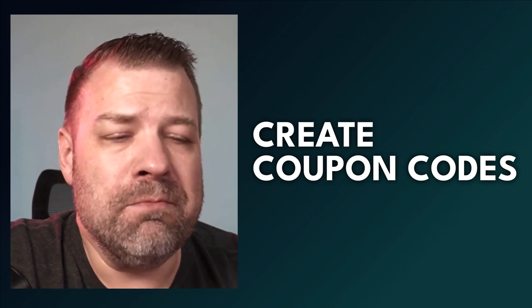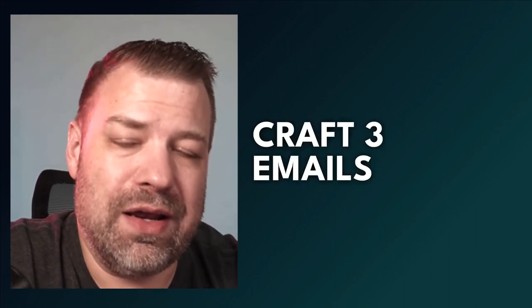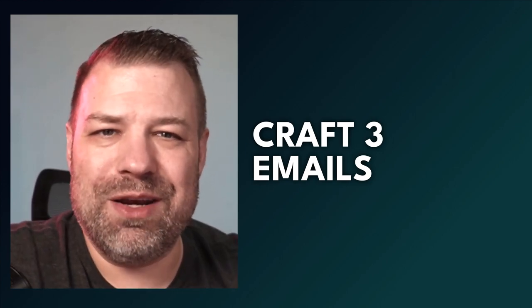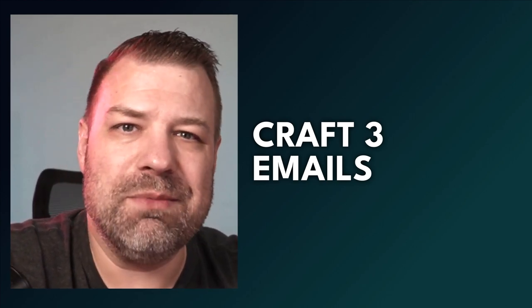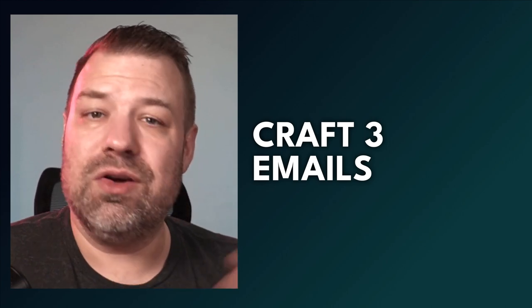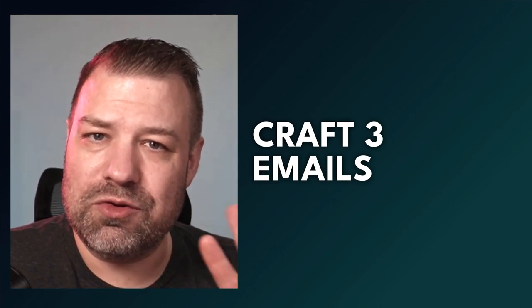Create your coupons in your e-commerce system — whatever that is, preferably Shopify or BigCommerce. Then the next step is to create three emails that you're going to send out. I know you may not have been sending emails out this year — a lot of people feel a little self-conscious about this. Everybody sets up an email program, some people don't even do that, and emails just go nowhere. Well, this is a good time to make them go somewhere. Create three emails: one for before Black Friday, one for on Black Friday, and one for on Cyber Monday.